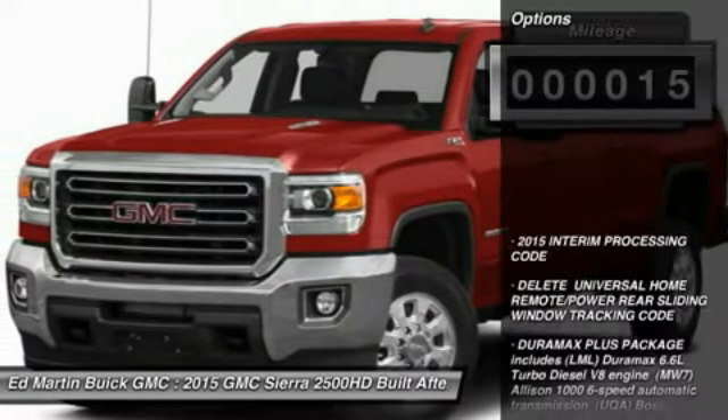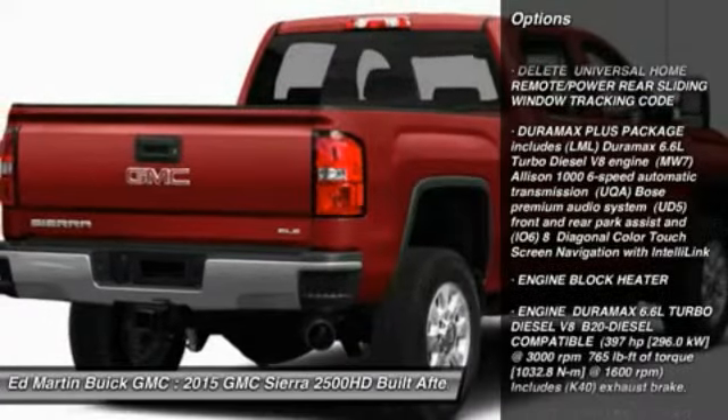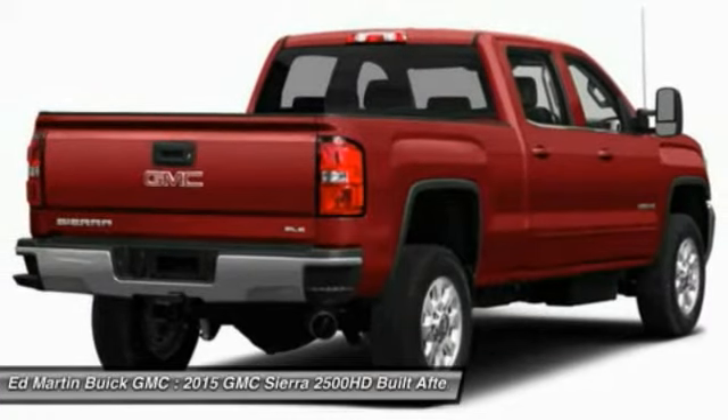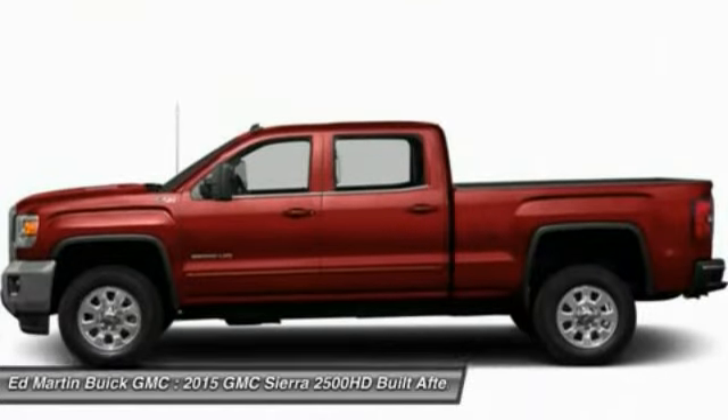Here are some of this vehicle's great options: power passenger seat, anti-lock braking system, tow hitch, four-wheel drive, four-wheel disc brakes, AM-FM stereo radio, MP3 player, CD player, fog lamps, and chrome wheels.